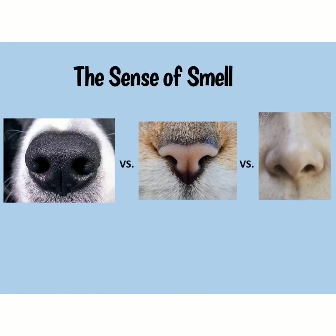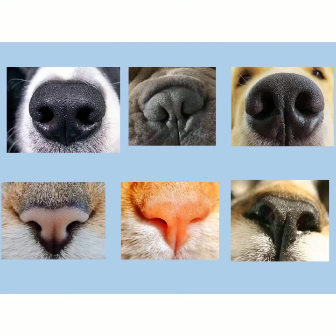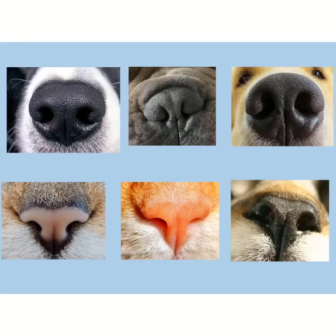Let's start with the sense of smell, but before we do, here's a fun fact. The nose of every cat and every dog has a unique pattern — no two are alike. Just as every person has a unique fingerprint, every cat and dog has a unique nose print.